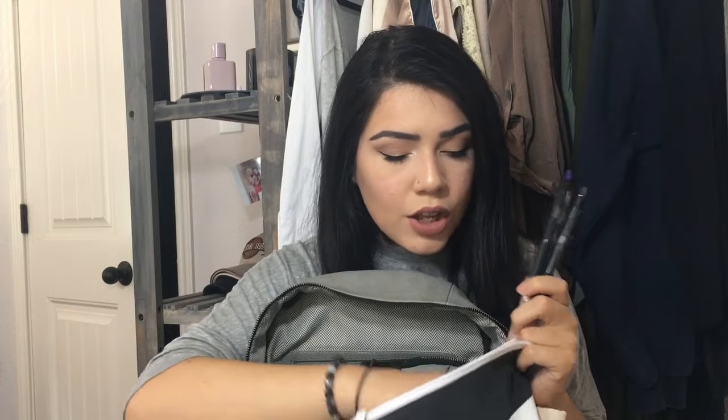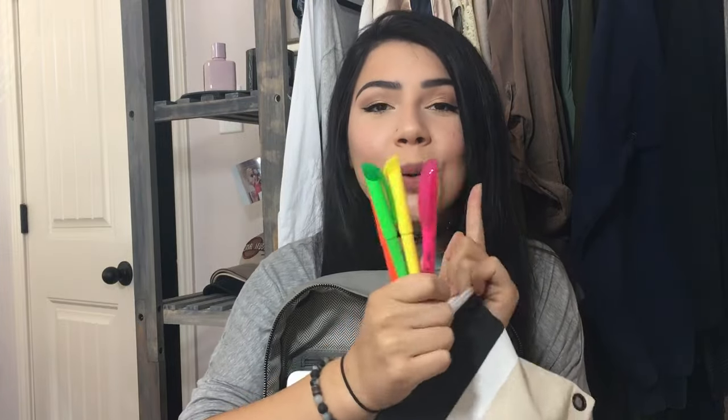Don't let anyone borrow these pencils — pro tip number one, they will steal them. Next we have some pens — black pens and blue pens, because we don't discriminate. Also another blue pen for quality. And some highlighters — pink, yellow, green, orange — any color you need, I've got it. That's pretty much it for this pencil bag.